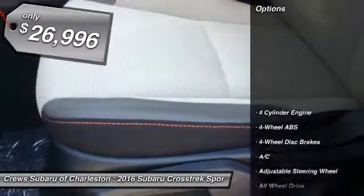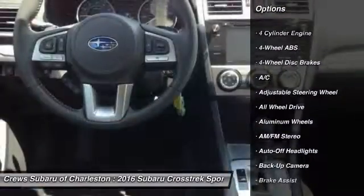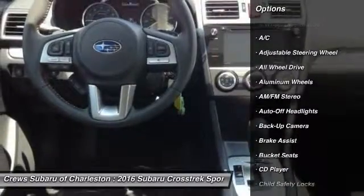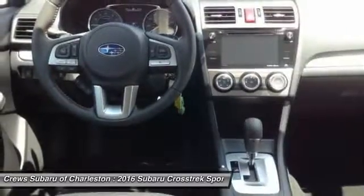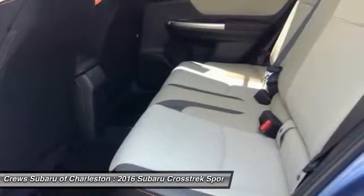Here are some of this vehicle's great options: all-wheel-drive, keyless entry, backup camera, adjustable steering wheel, power steering, driver airbag, cruise control, front floor mats, aluminum wheels, four-wheel disc brakes.